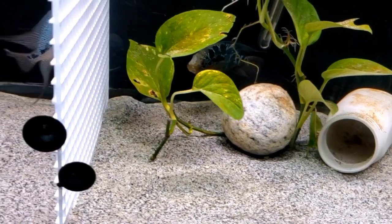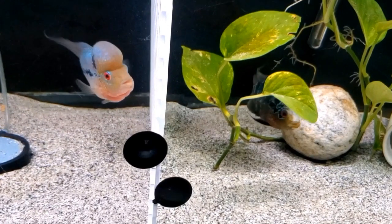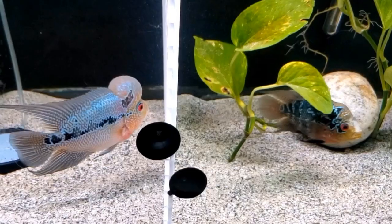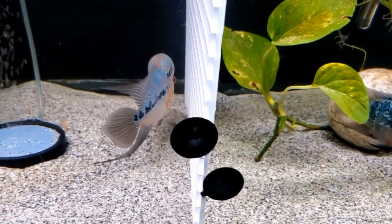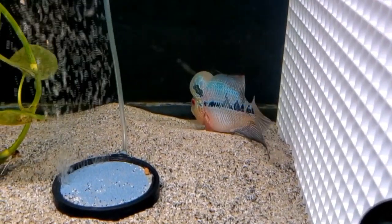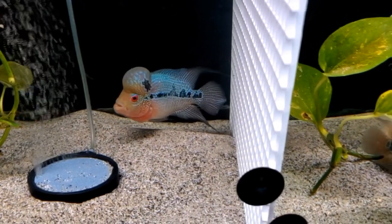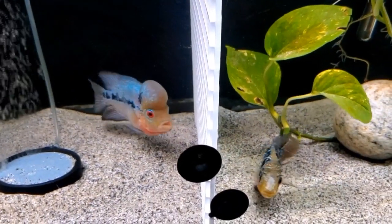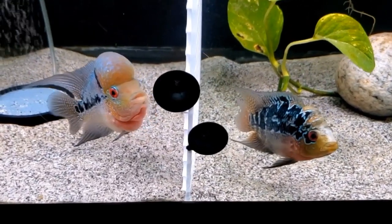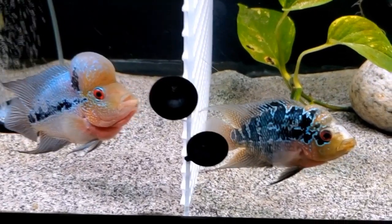I had no intentions on getting another flower horn quite so soon, although I did know I would get one eventually. Barry noticed me looking at this fellow and he told me if I wanted him, he would give me a good deal after losing Bogey. I got Darwin for half price — how could I possibly pass that up? Of course, this left me with much work to do when I got home. I didn't have anything set up and had to make some immediate changes to accommodate him.